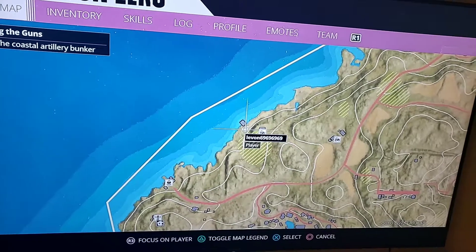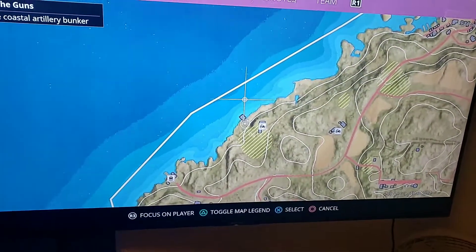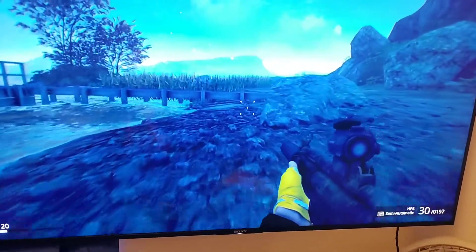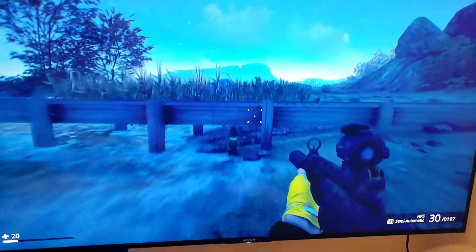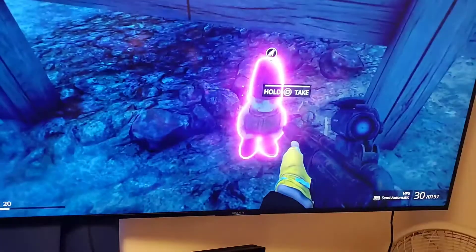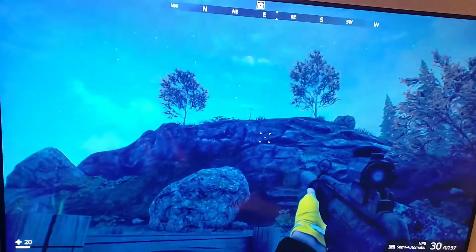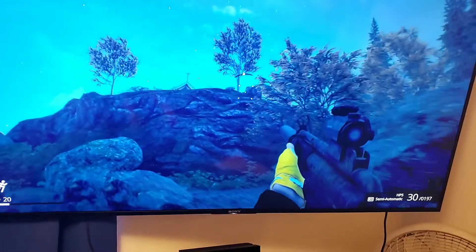It's right underneath the dock. This little garden gnome. And here it is in relation to the building up there.